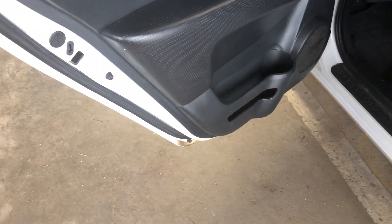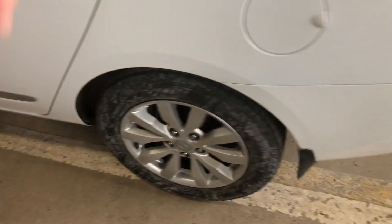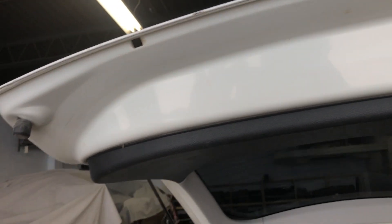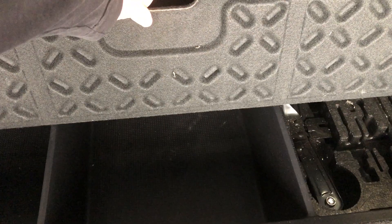Undercoated and no problems. Seats do fold down flat if you need the extra cargo space. That is the X model, which is the top one. The bottom of the gate is nice and clean, and lots of cargo space — it does have the extra storage.